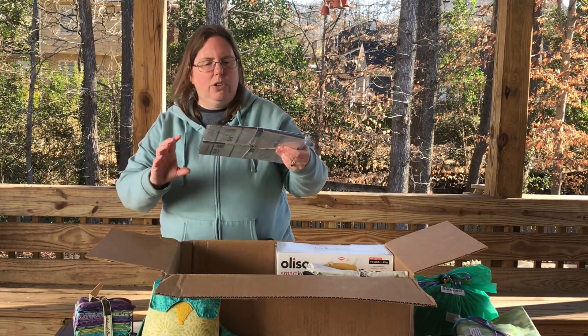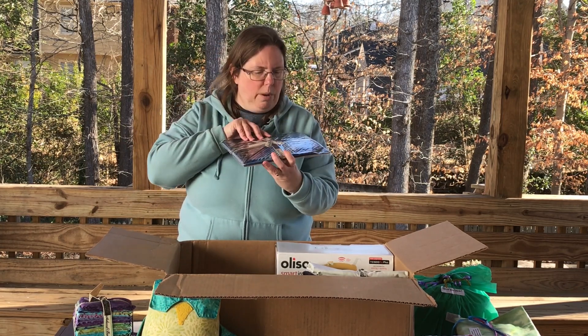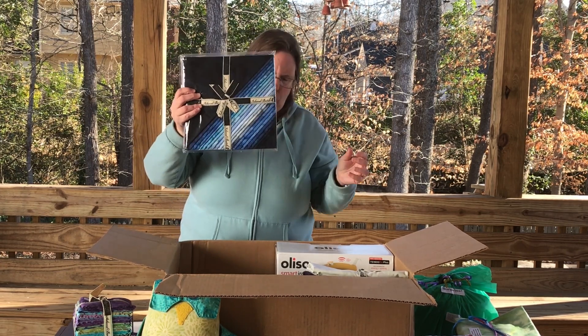I also have a ten-inch stack of the Brilliant Blues gradation — again, going from light to dark with lots of different shades. Beautiful colors there.